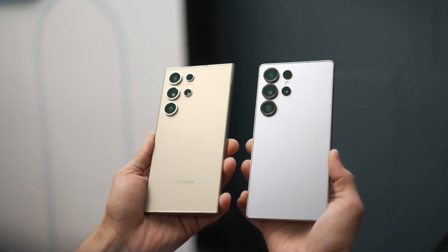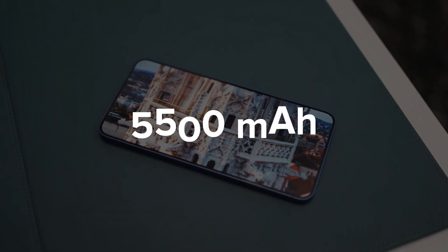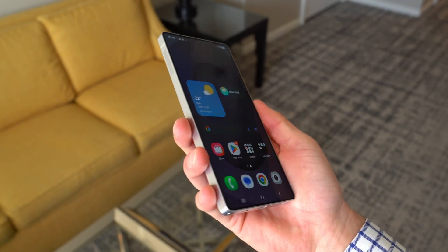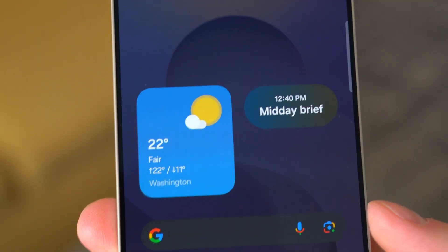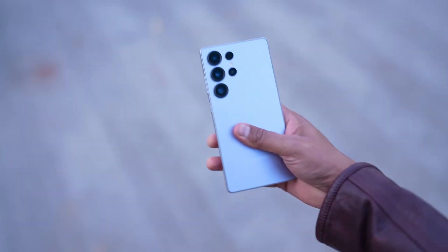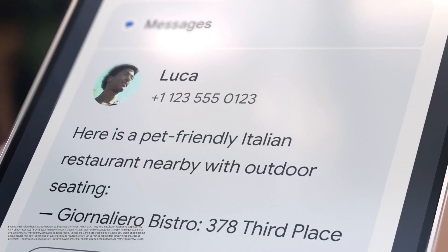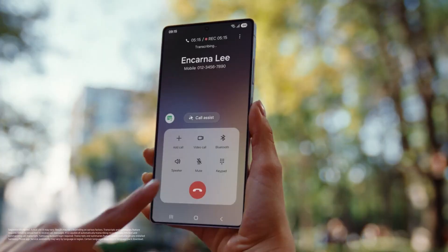As of now, the consensus leans towards the Galaxy S26 Ultra featuring a 5,500 mAh battery. This capacity offers a slight improvement over the previous model but doesn't represent the significant leap that early reports had suggested. It's essential to approach such leaks with caution, as plans and specifications can evolve leading up to the official release. While the prospect of revolutionary battery technology generated considerable excitement, current information points towards a more incremental enhancement.